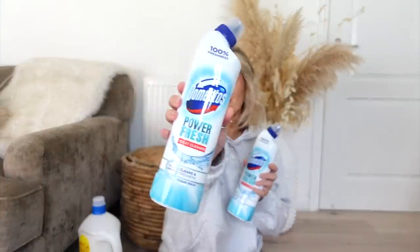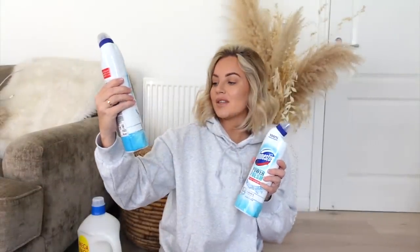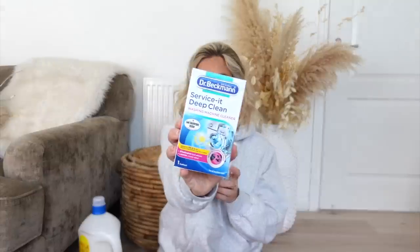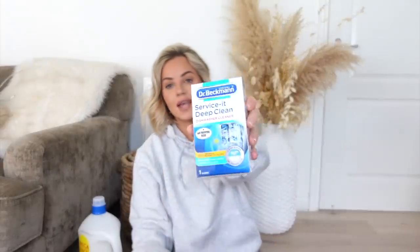You put them in the top of the toilet and they just help to keep your toilet that little bit fresher. Keeping within the toilet theme, I got some Domestos Powerfresh toilet cleaner in the scent ocean fresh. I got some Dr. Beckmann Service It Deep Clean washing machine cleaner, and I also got the same for a dishwasher. If I use these every now and again I really keep on top of keeping my washing machine and dishwasher clean.